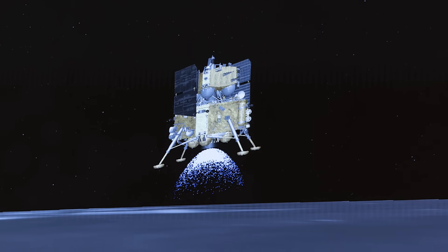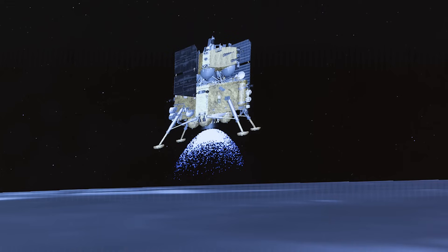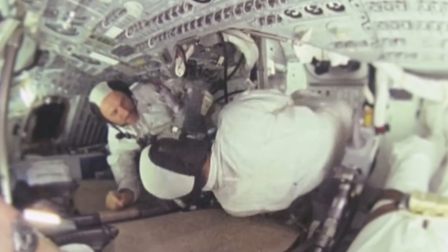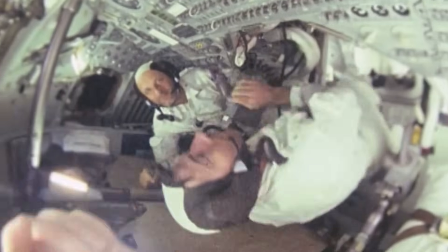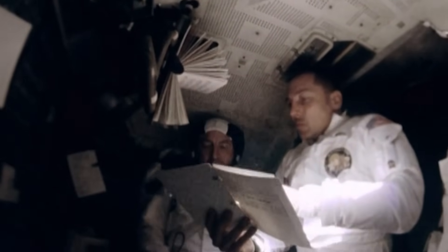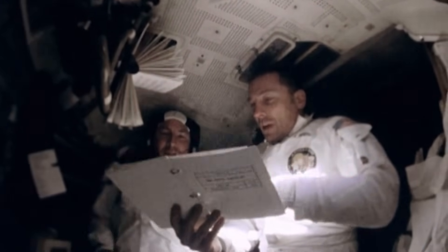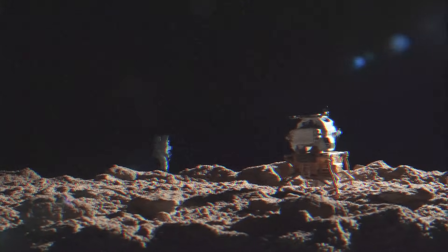These machines were no longer tools — they were team members. Such autonomy has implications far beyond lunar geology. It points toward a future in which space missions may not require astronauts at all, at least in the early stages. Human explorers are expensive, vulnerable, and politically complicated. Robotic systems, in contrast, can be scaled, replicated, and sent into hazardous environments without hesitation. This shift changes not just the logistics of space exploration, but its very philosophy.